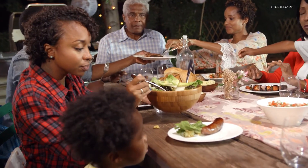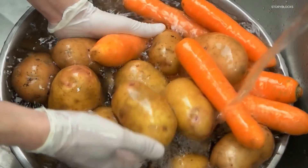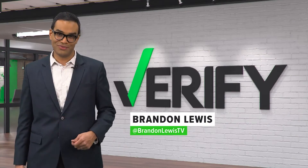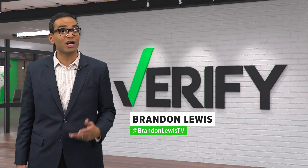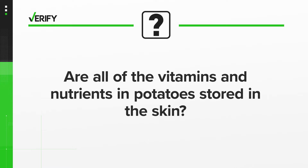Do you remember sitting around the dining room table picking at your baked potato and your parents telling you that you had to eat the skin because that's where the vitamins are? It turns out I'm not the only one who heard this. Several Verify viewers reached out on social media to ask: are all of the vitamins and nutrients in potatoes stored in the skin? So, let's verify.